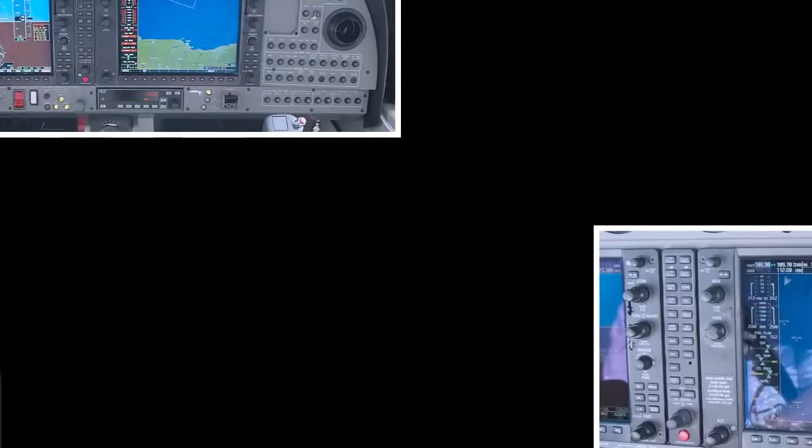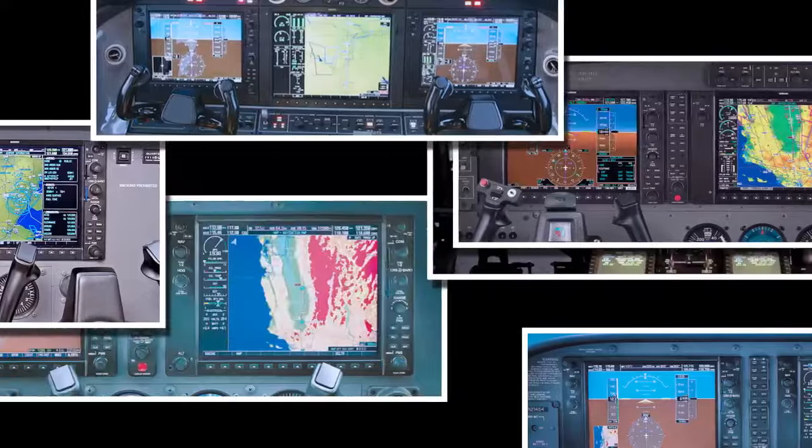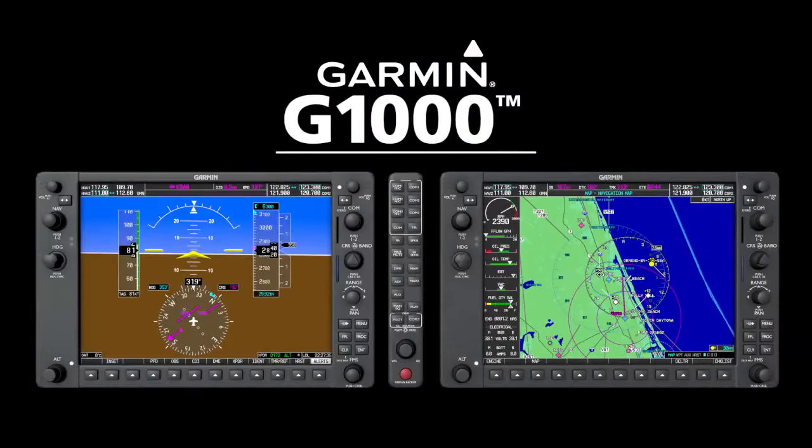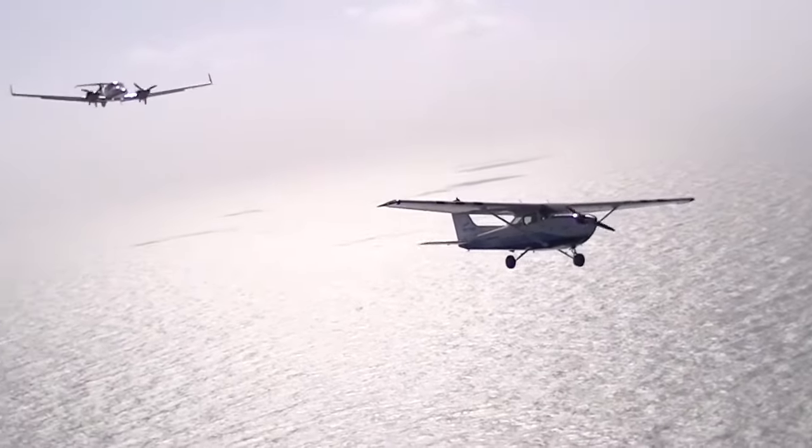G-1000. As we progress through the digital age, more and more pilots are transitioning from traditional analog instruments and moving toward digital instrument displays. This new setup is referred to as a glass cockpit. One of the most popular glass cockpit systems available on the market today is the Garmin G-1000. Embry-Riddle utilizes the G-1000 in all of its Cessna and Diamond training aircraft.